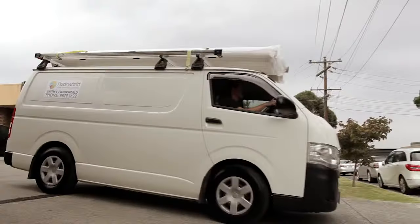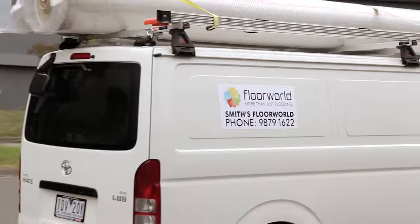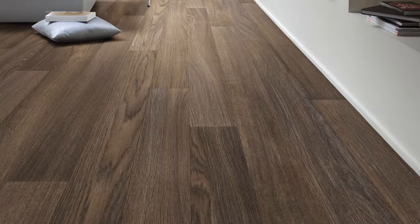However, all Floor World stores can organise installation through their network of experienced and qualified tradespeople. We also advise you on the subfloor preparation required to get the best results for your vinyl floor.